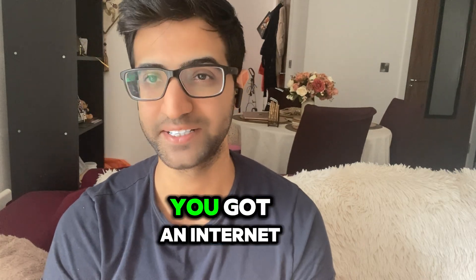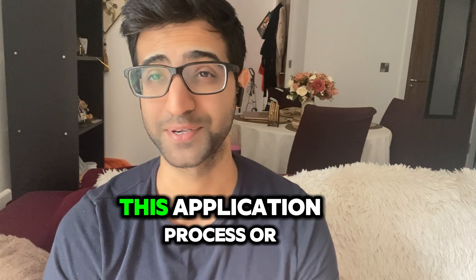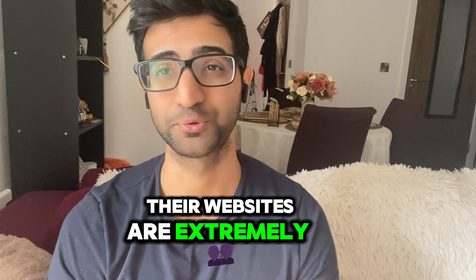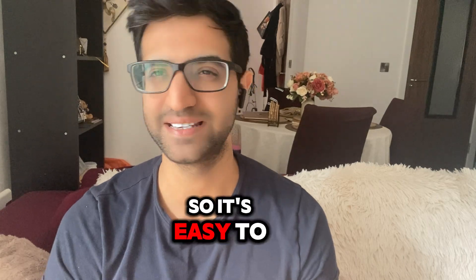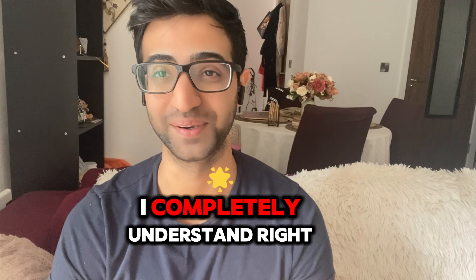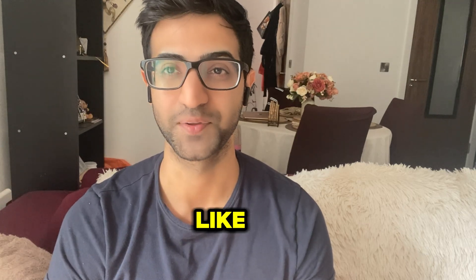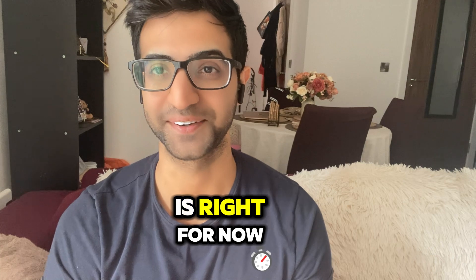I know it's easy to just go on Indeed or LinkedIn and click apply, apply, apply. Sometimes the application process on company websites is extremely lengthy and they ask you the same questions over and over again, so it's easy to just go through the motions. I completely understand — it's a frustration everyone has. The way we apply for jobs is completely broken, but sadly that's the way it is for now.